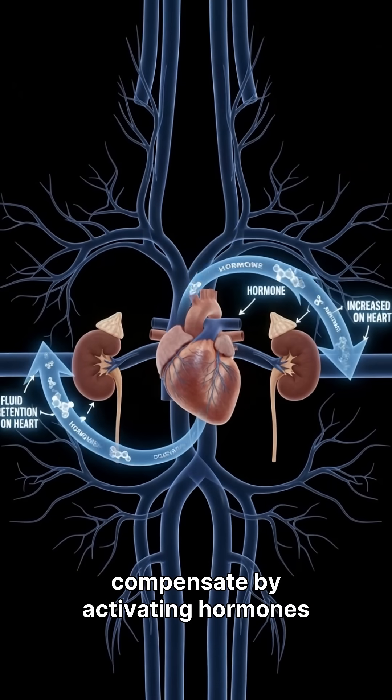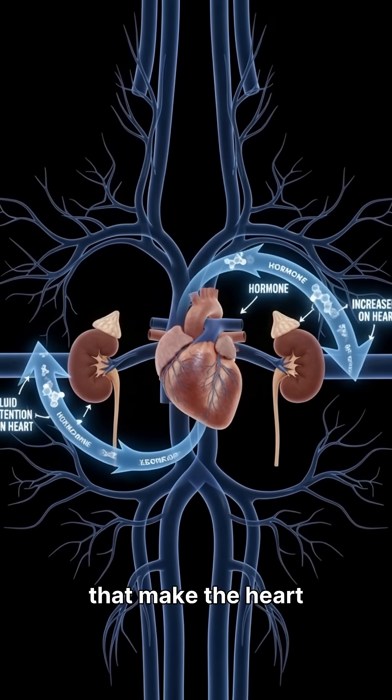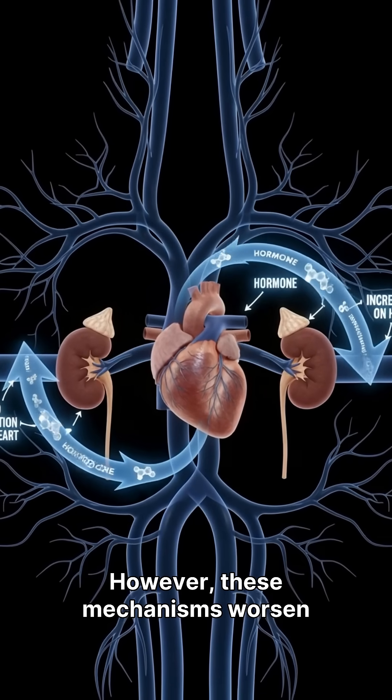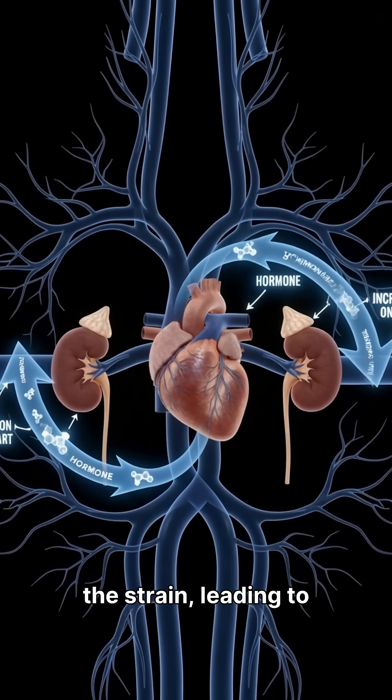The body attempts to compensate by activating hormones that make the heart beat faster and retain salt and water. However, these mechanisms worsen the strain, leading to a downward cycle.